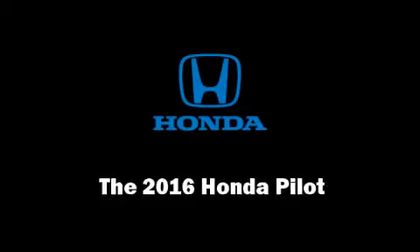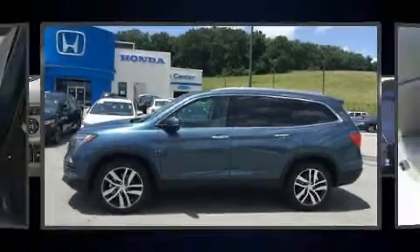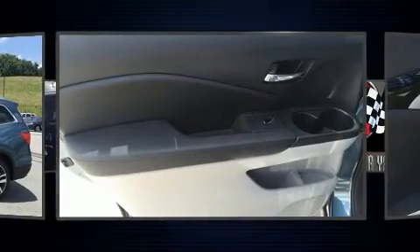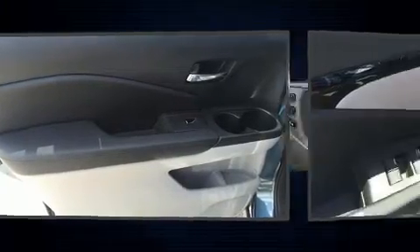Experience driving perfection in the 2016 Honda Pilot. It features all-wheel drive versatility, an automatic transmission, and a 3.5-liter six-cylinder engine.